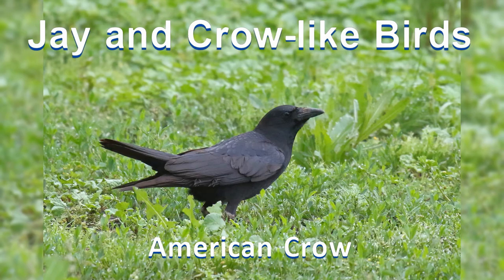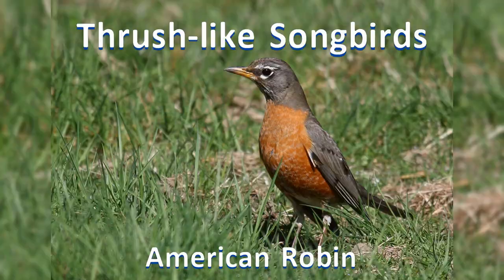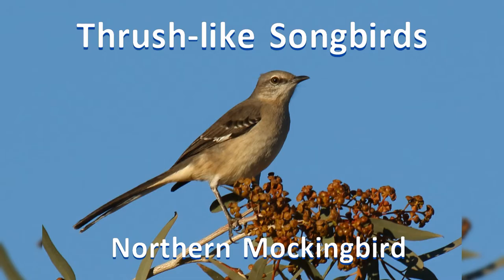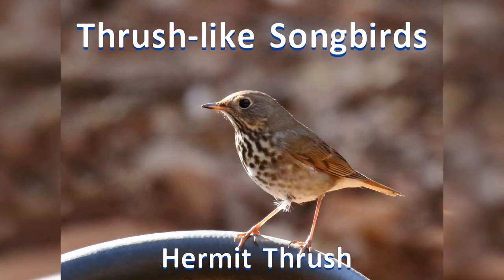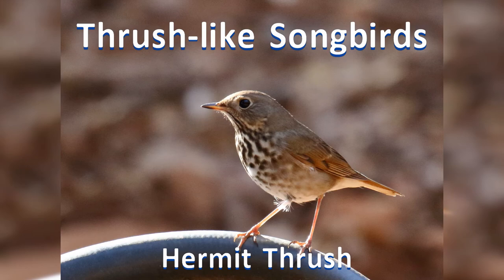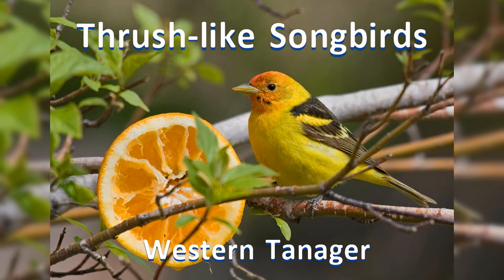Nine: jays and crow-like birds. These are stocky and familiar birds with strong legs and heavy pointed bills. Ten: thrush-like songbirds. The birds in this group are often found on the ground or in lower shrubs. They tend to be long and their posture is horizontal. Most have pointed thin bills for eating insects and fruit.